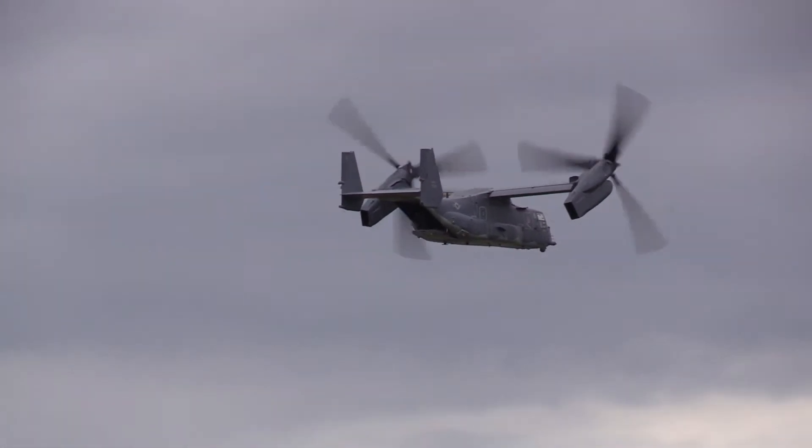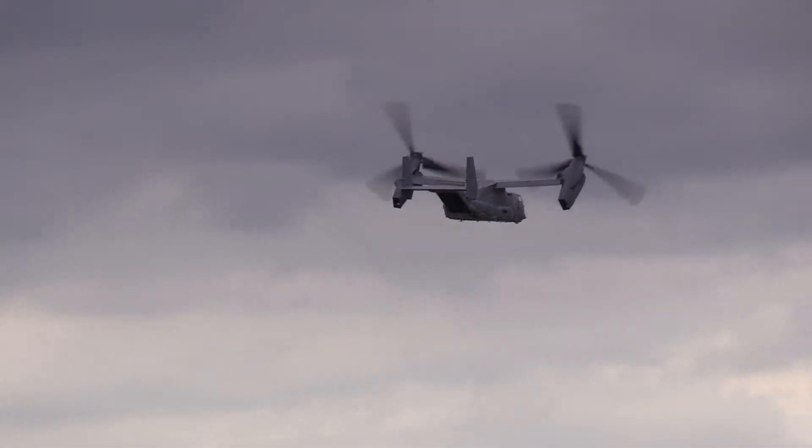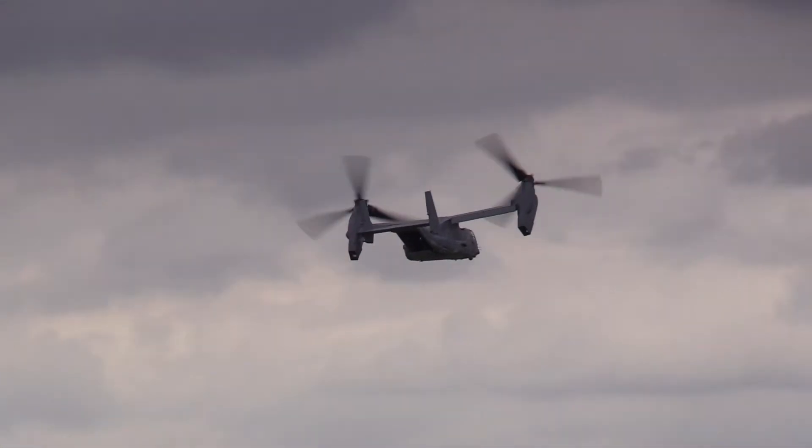And there we are, starting to see the transition into helicopter mode, with those rotors in those huge nacelles tilting.